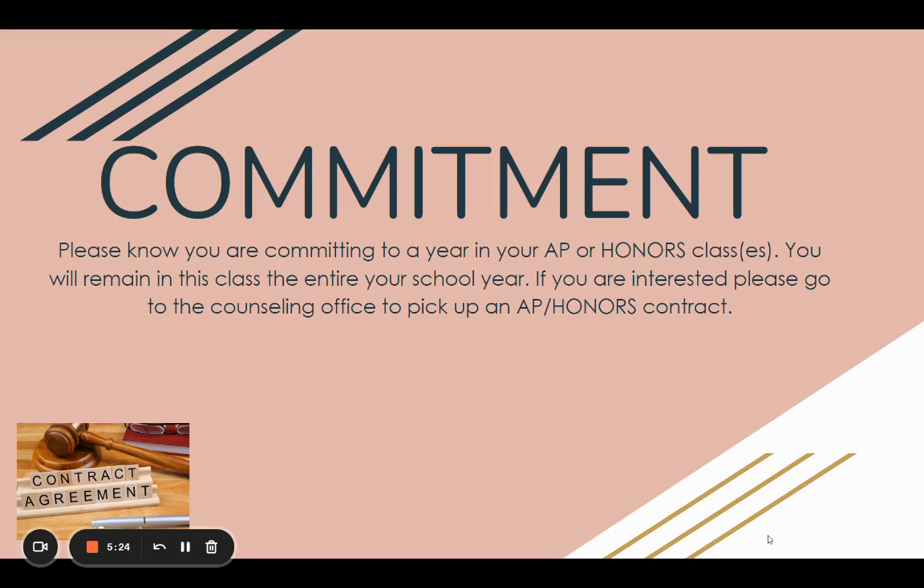Thank you so much for spending this time with me — whether it's in the morning, midday, afternoon, or weekend. We do appreciate you watching this AP and Honors video. Have a great day, and remember: choose wisely.